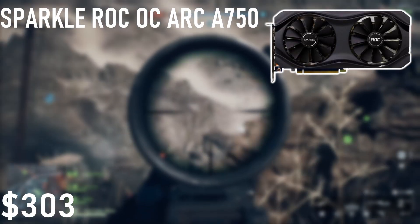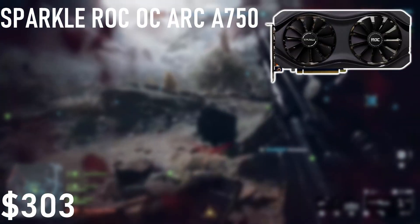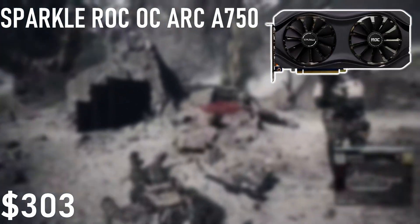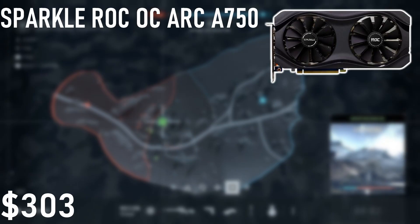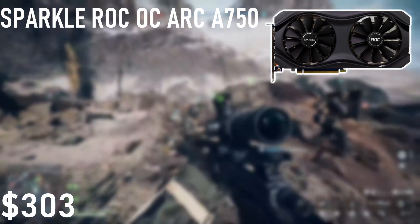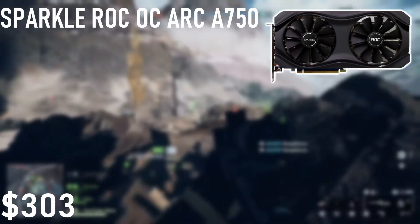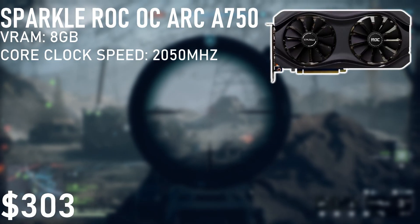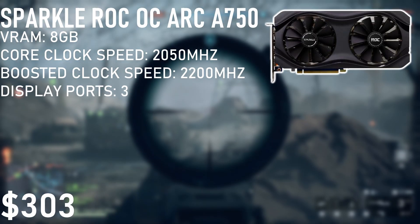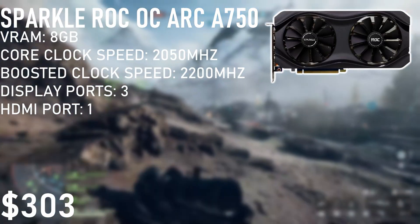Now to the part you've all been waiting for — the GPU. For this build, we went with the Sparkle ROC OC ARC A750 8GB card. I know what you're thinking: Intel? Let me explain. The recommended GPU for Battlefield 6 is the 3060 Ti, however that can hit upwards of 90 FPS. This build is meant to hit 60 FPS, so we could go down to the 3060, but Intel is kind of like a hidden gem when it comes to GPUs. The A750 is actually a lot cheaper than the 3060 and performs about 5% better. It has 8GB of VRAM, a core clock speed of 2050 MHz, a boosted clock speed of 2200 MHz, and includes three DisplayPorts and one HDMI port. To power it, it has two 8-pin connectors and can be found right now on Memory C for $187.